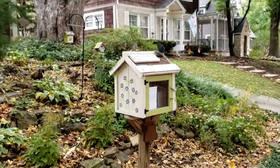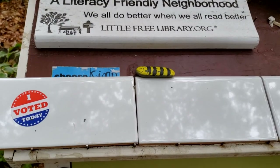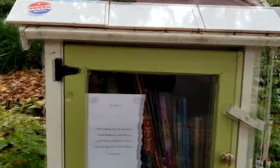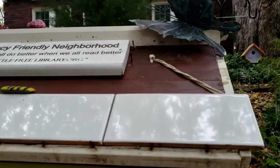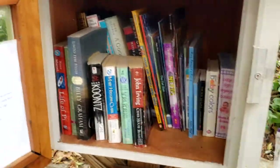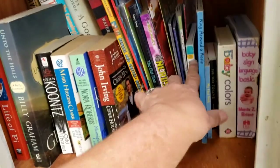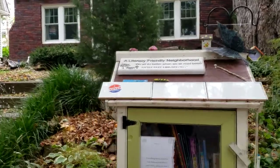Our next little free library — I like their sign: 'A literacy-friendly neighborhood. We all do better when we all read better. LittleFreeLibrary.org.' I'm guessing it's charter 4267. They've got a Helen Keller quote: 'Everything has its wonders, even darkness and silence.' Oh, that's cute guys! They have little markers hanging here and you write on it — but it has germs and all that. I'm not really seeing anything I want, but that is cool. I like it — it's cute.